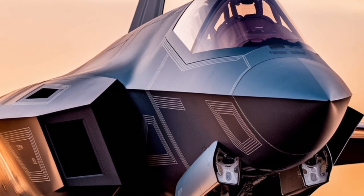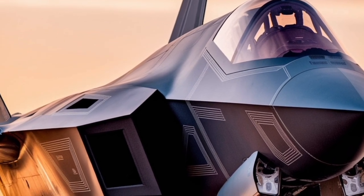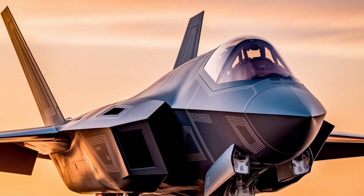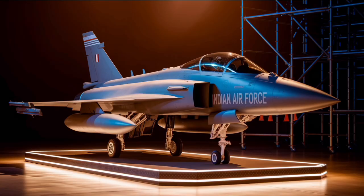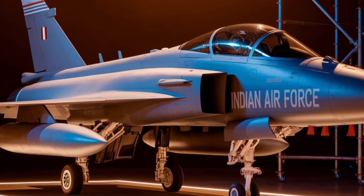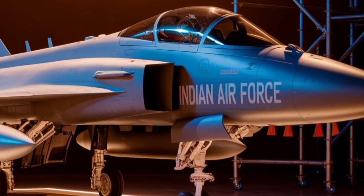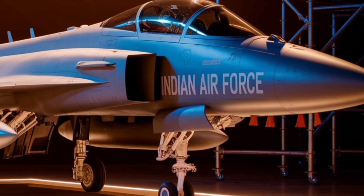In summary, the Dassault Rafale stands out as a multirole fighter aircraft that combines advanced aerodynamics, powerful engines, cutting-edge avionics, and a comprehensive weapon suite. Its proven combat performance and adaptability to various mission requirements solidify its position as a formidable asset in contemporary and future aerial warfare.